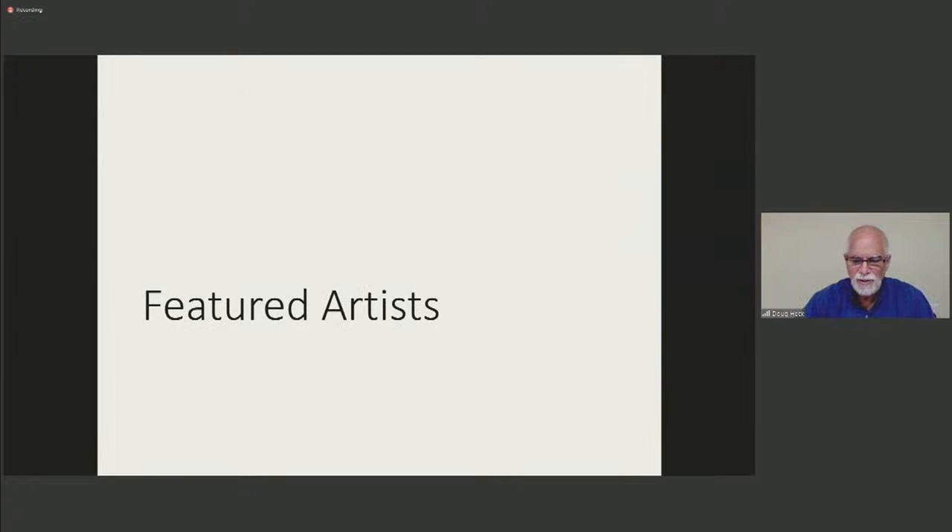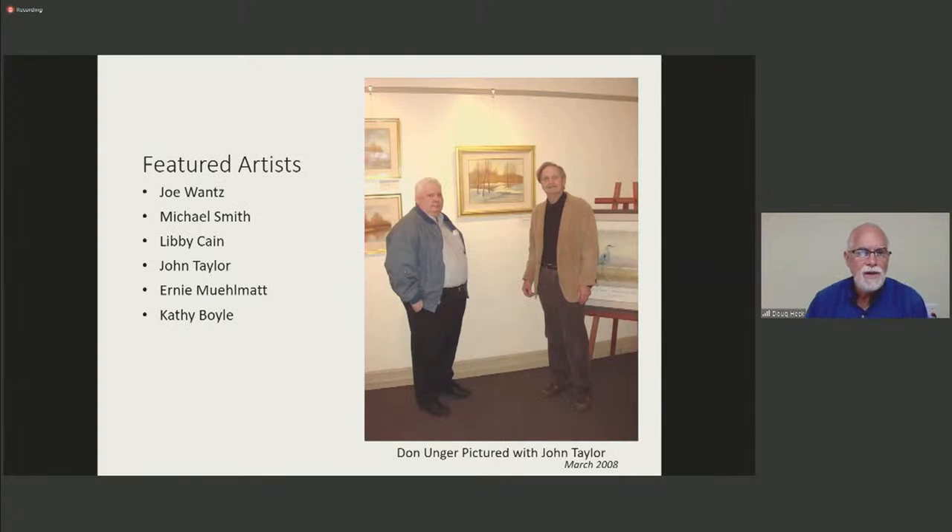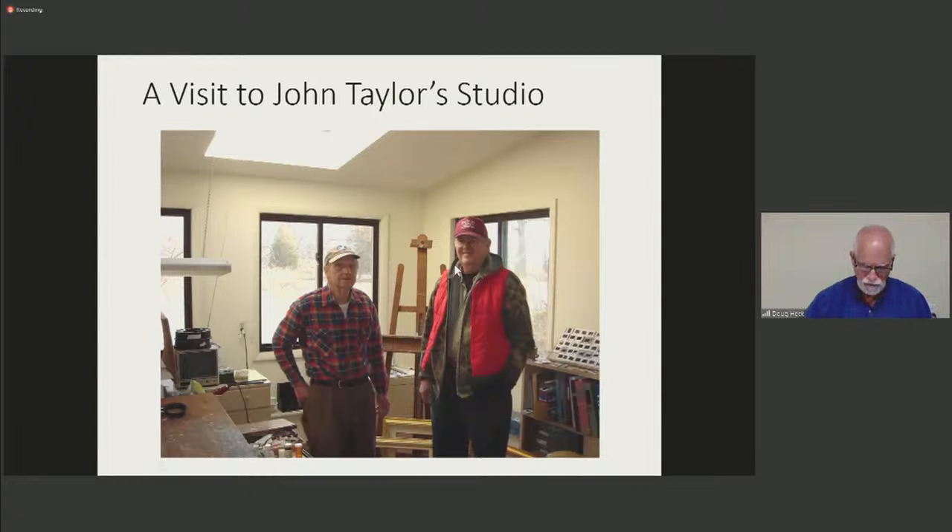From time to time, we host one or more artists who are either local or artists that our local folks are interested in. They have included Joe Lance, Michael Smith, Libby Kane, John Taylor, Ernie Mulematt, and Kathy Boyle. Pictured here are Don Unger and artist John Taylor. Don Unger was a fantastic cheerleader for our museum effort — from the beginning he brought John Taylor to us to display his work. He had the knack for connecting with and recruiting artists to display their talent in Tawny Town. Each artist contributed some of their sales back to the museum, helping with our fundraising and marketing. On March 1, 2008, George Krause and I visited John Taylor at his home and studio, just a week before John's exhibit at the museum.